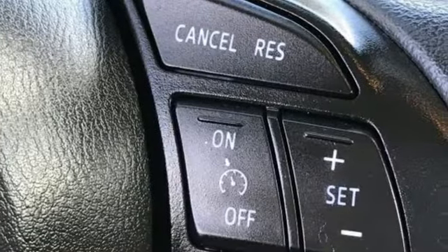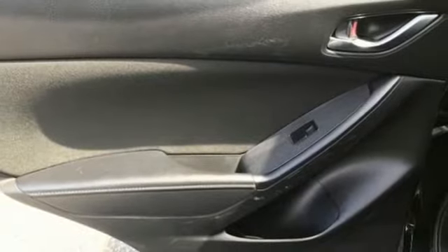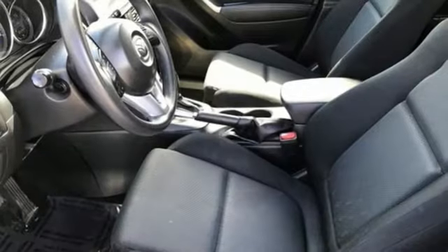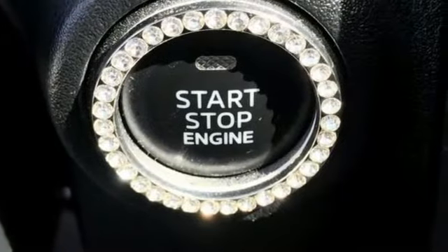Skyactiv G engine, manual tilting steering column, AM-FM satellite prep radio, manual telescoping steering column, push button start, auxiliary audio input, aluminum wheels, three 12-volt power outlets, and external memory control.